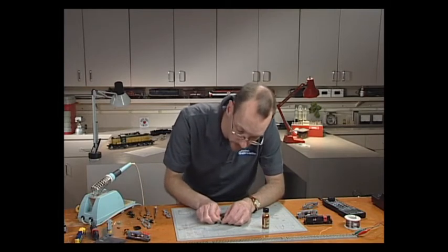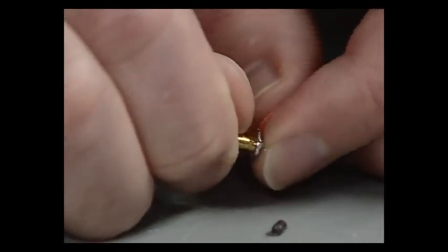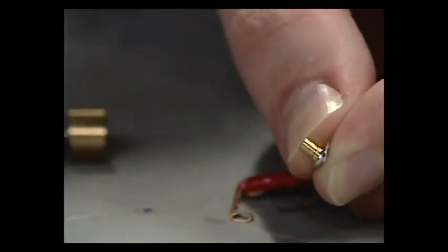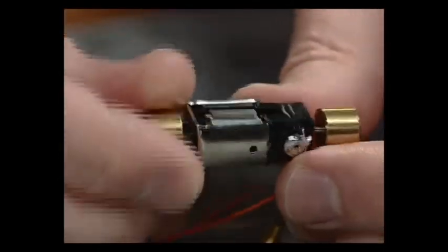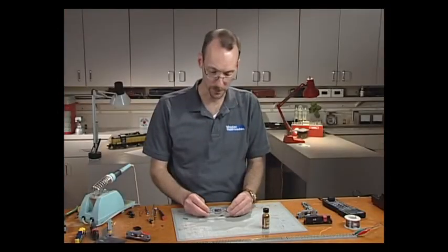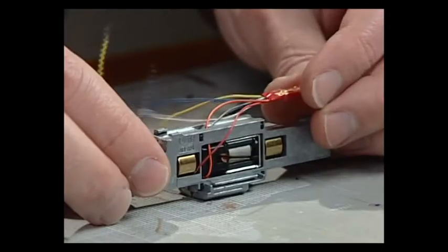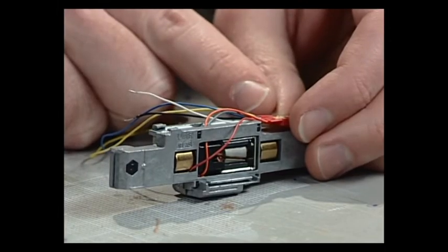Put the springs back in, set the brushes very carefully, and use a finger to hold everything in place so it doesn't fly out while reinserting it into the motor — it should just snap. Give the motor a turn to make sure everything is seated right. Now that the motor and frame assembly are back together, you can see our decoder hanging out the top, with the orange and gray wires having plenty of room for the decoder to sit into the open pocket in the back.